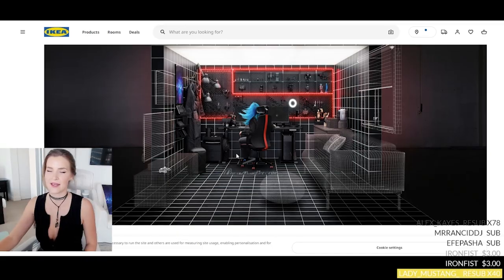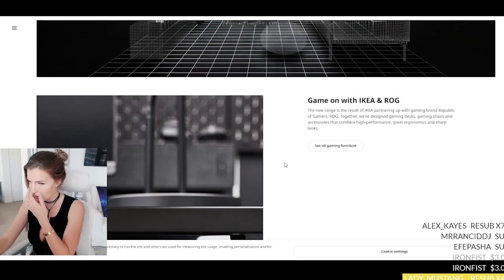Welcome back to my stream. My name is Kristen, otherwise known as KittyPlays. I've been looking forward to this stream for months — I'm gonna build IKEA furniture! IKEA has collaborated with ROG, the Republic of Gamers. If you're a gamer you've definitely heard of them. It is a strategic partnership designed to bring a variety of affordable furnishings for your home that support creating the best gaming setup.